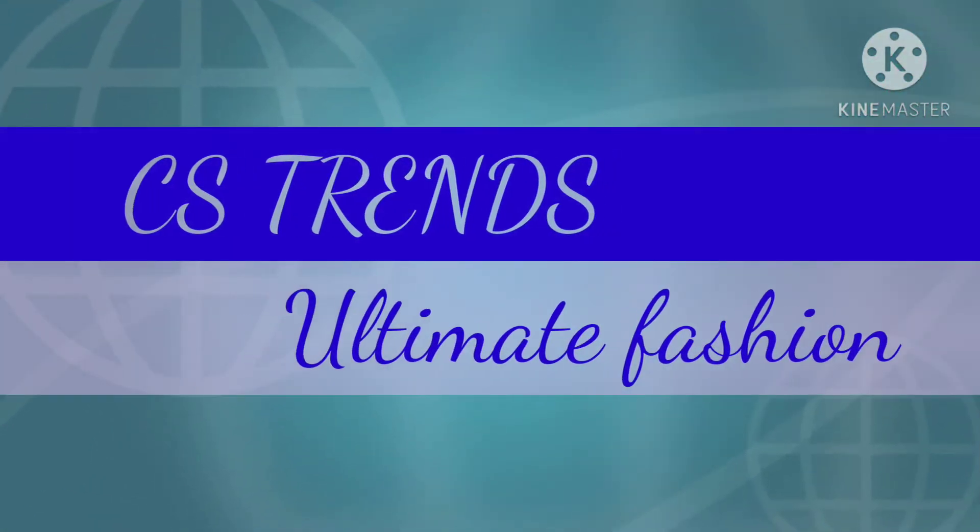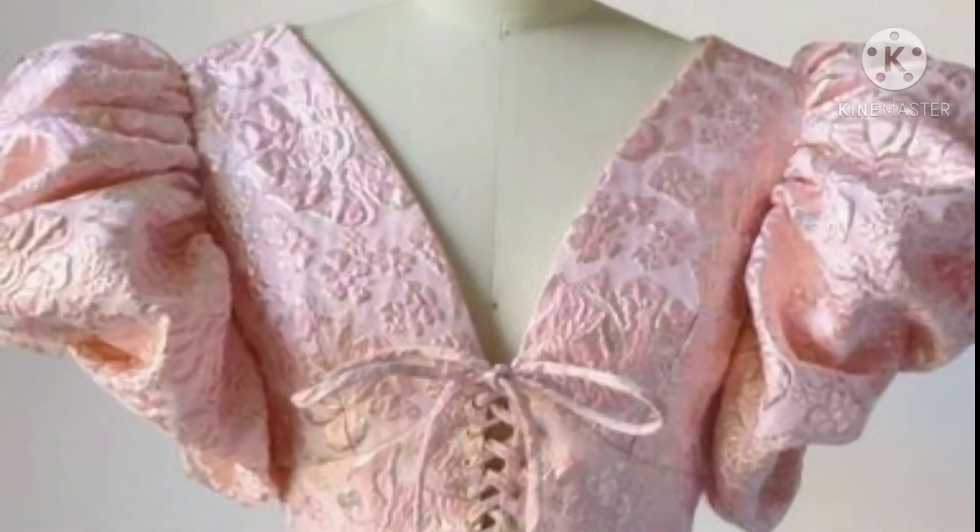Welcome back to CS Trends Ultimate Fashion. In this video, I would like to show you puff sleeves blouses.